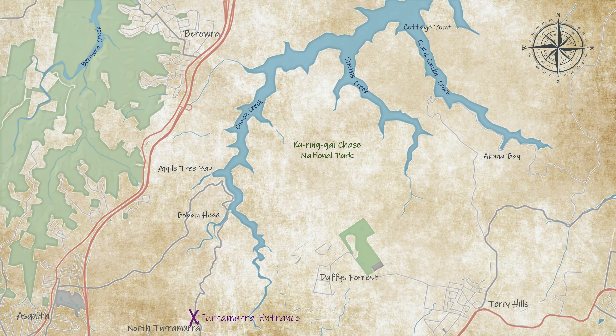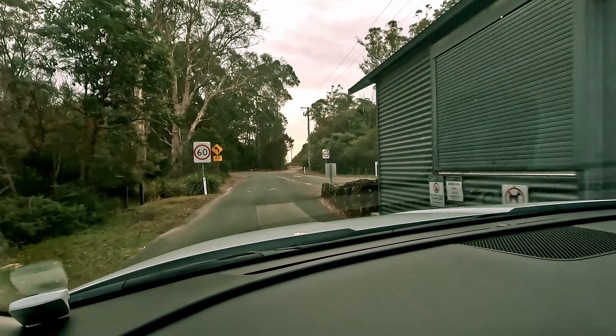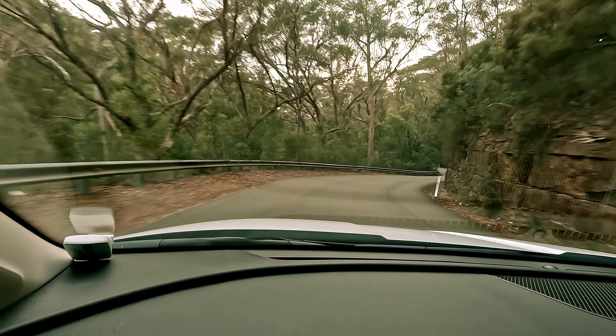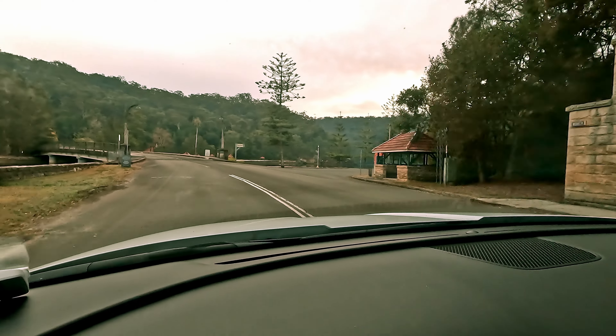You can enter Bobbin Head from North Taramurra by going down Bobbin Head Road. If you don't have a parks pass it'll cost $12 to park at Bobbin Head for the day, and there's no camping overnight. The trip down is pretty windy but you'll end up at the bridge in the middle of the park.